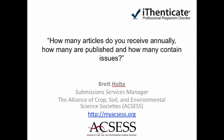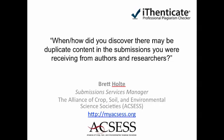We are obviously speaking with you today because you are an iAuthenticate customer. When and how did you discover that there may be duplicate content in the submissions you are receiving from authors and researchers? Well, what actually happened was last year, a manuscript going through review — at this time we weren't using iAuthenticate — and a technical editor assigned to that manuscript, kind of by accident, happened to be reading another manuscript and noticed some similarities between the two. He contacted us, and then we decided we should begin taking steps to address this issue.